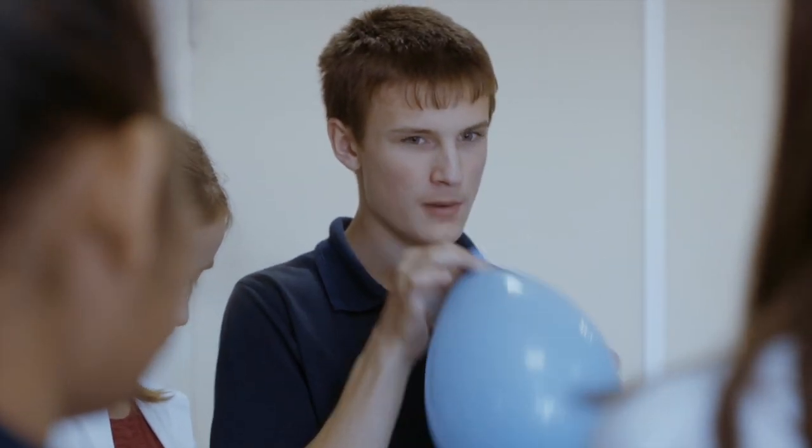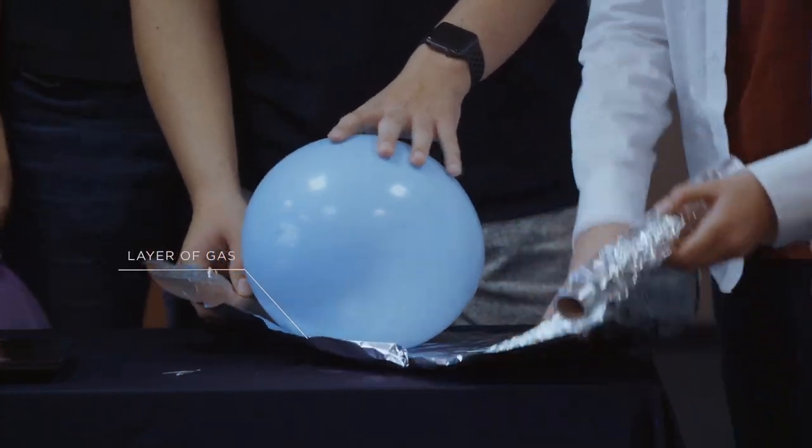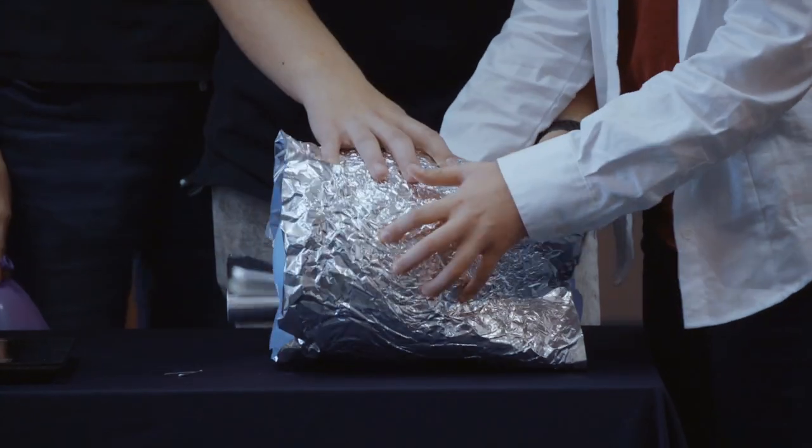Let's imagine the balloon is a star. The aluminum foil represents a layer of gas. A star consists of many layers of gas.